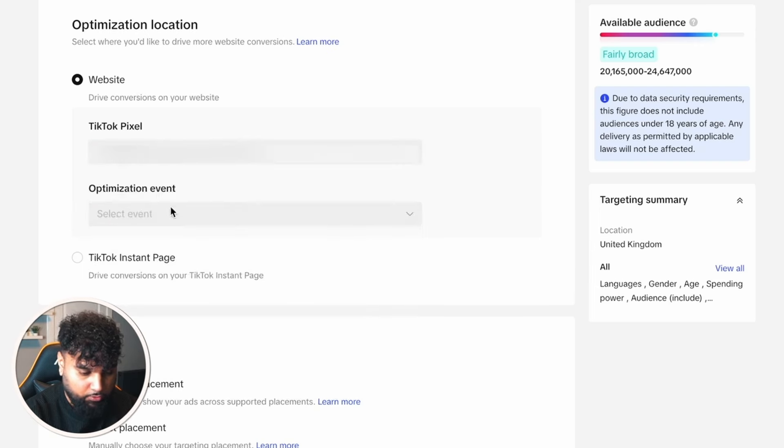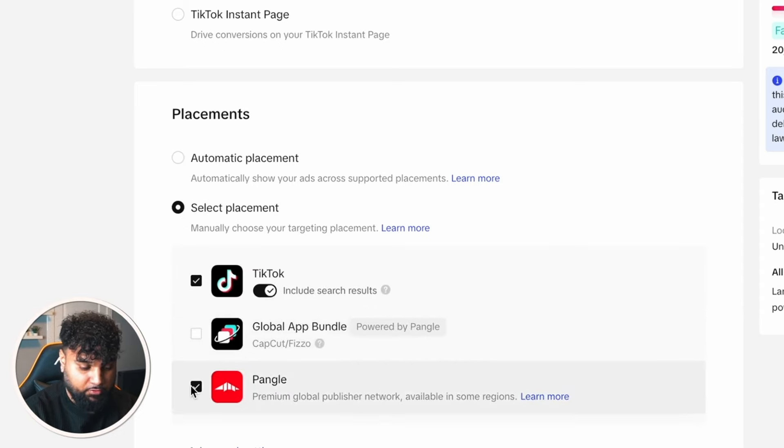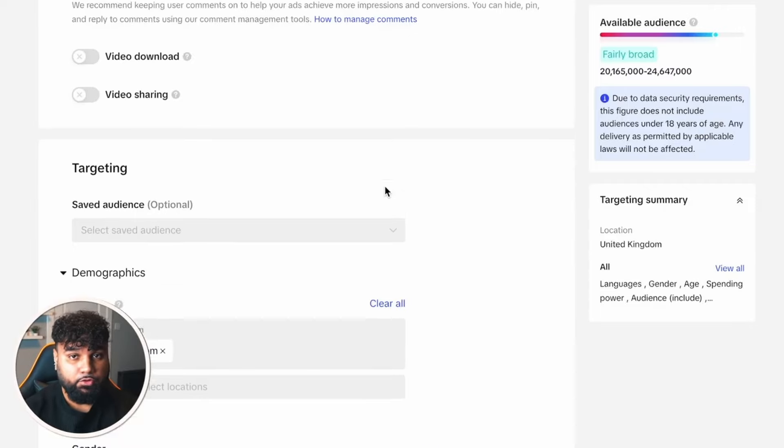Scroll down to Placements, click Select Placements, and turn off Global App Bundle and Pangle — I've never heard of these so they're probably not the best place to start selling. Then click Advanced Settings, and turn off User Comments, Video Download, and Video Sharing. The reason I'm turning off comments is mainly because people like to leave hate comments — for example, someone might say 'I haven't got my order yet' or 'this is clearly a drop shipping store.' So to avoid the hassle, turn everything off completely.